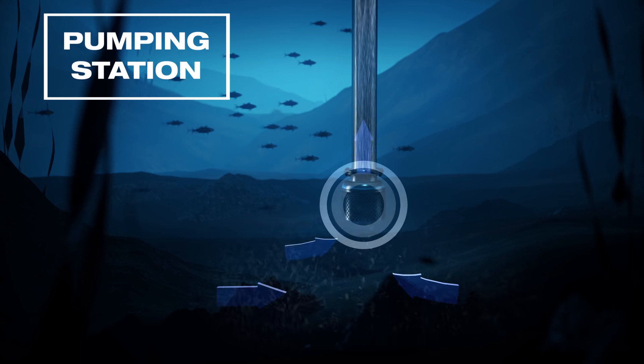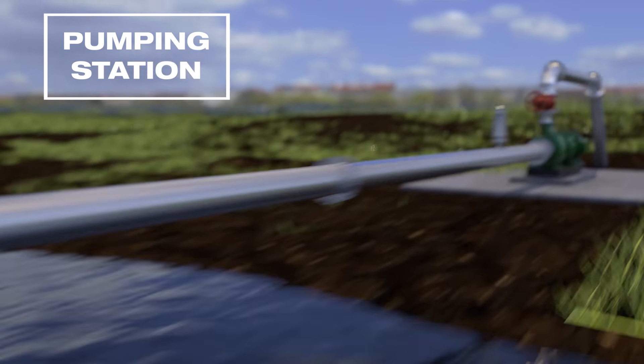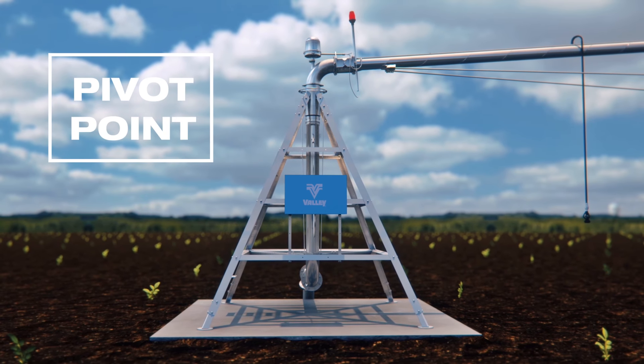The system consists of a pumping station, which captures water from a source such as a river, well, dam, or reservoir. The pump transports the water from the source through the pipes to the central tower, or pivot point.